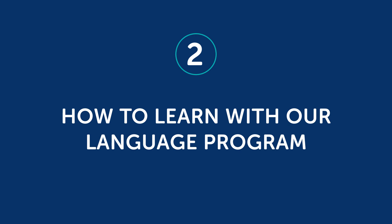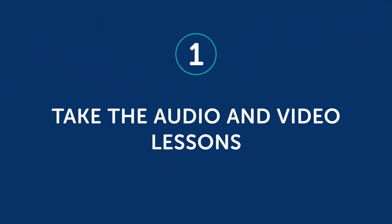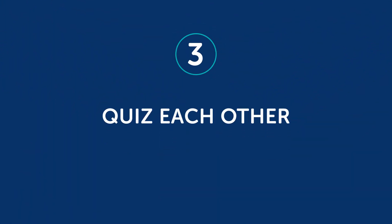So what are some ideas you can use to learn with someone else? Part 2: How to learn with our language program. If you're using our program, here are a few ways you can use it with another person — though you can easily apply these tips to other resources as well. One: take the audio and video lessons together — just press play and listen or watch together. Two: role play the lesson conversations. Most lessons start with a quick conversation; you and your partner can take the roles of the speakers, then switch roles to practice speaking. Three: quiz each other. Use the lesson vocab section to quiz each other on vocabulary to see how much you remember. You can try saying a line from the conversation and see if your partner knows what it means, or quiz your partner on the grammar rule introduced in that lesson and ask them to explain it. The benefit of quizzing someone else is that you reinforce your own understanding of the grammar as well.